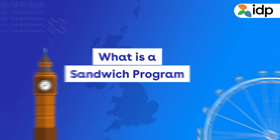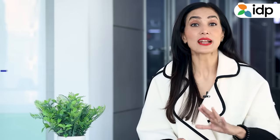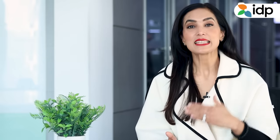What is a Sandwich program? A Sandwich program is a course which equips you with theoretical knowledge but also teaches you practical skills that are accepted globally. This definitely provides an extra edge over a normal program because the practical knowledge of working in a real environment, in a real situation, is an added and important skill. This hands-on training that you earn during the course will provide you with the advantage of being career-ready immediately.